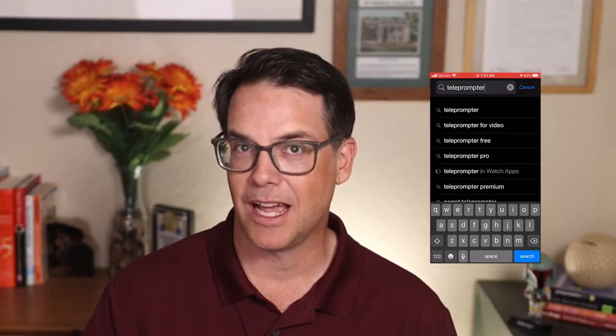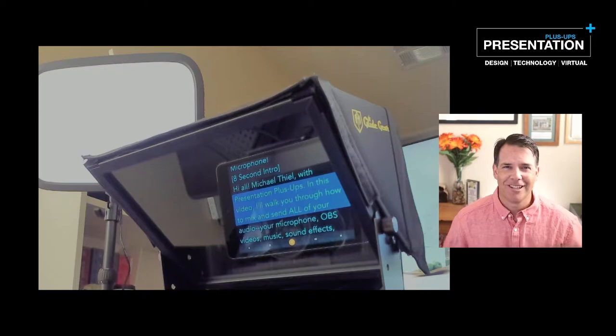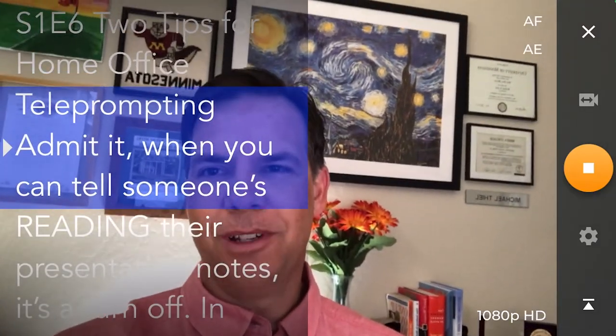First things first, you'll want an affordable teleprompter app for your smartphone or tablet. There are many great options, but the one I've personally selected is PromptSmart Pro. They have a free version, but to get all the features you're going to use, it's a bargain at $20 on the Apple App Store or around $3 a month for Android users. For this small investment, you'll receive an incredibly powerful teleprompter tool.